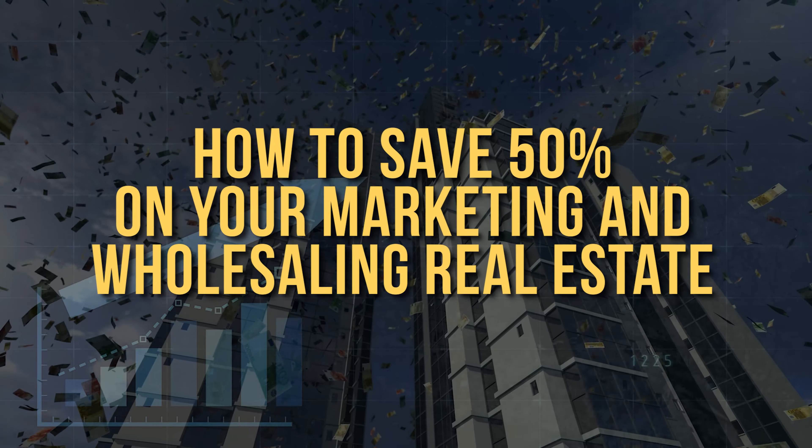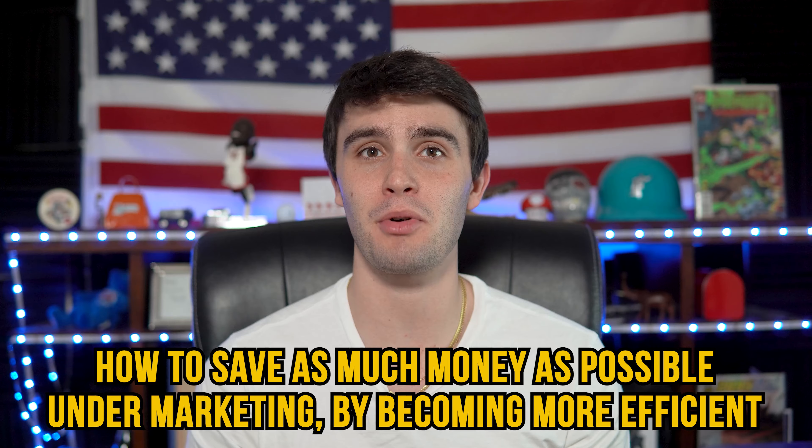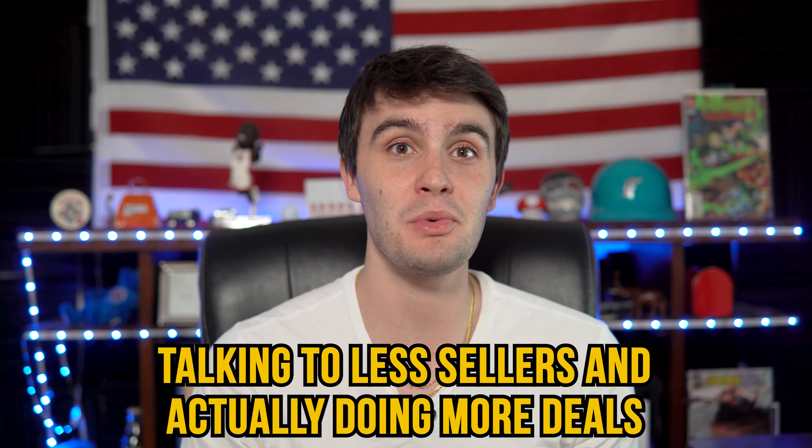How to save 50% on your marketing and wholesaling real estate. What is up guys, Zach Ginn here, and in today's video I want to show you exactly how to save as much money as possible on your marketing by becoming more efficient, talking to less sellers, and actually doing more deals.